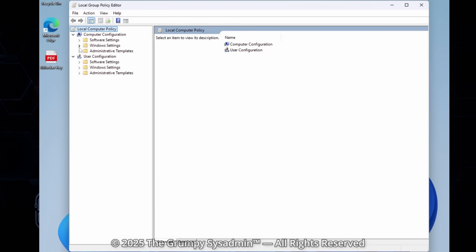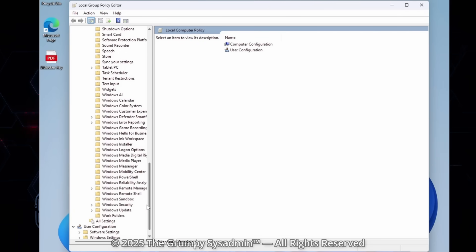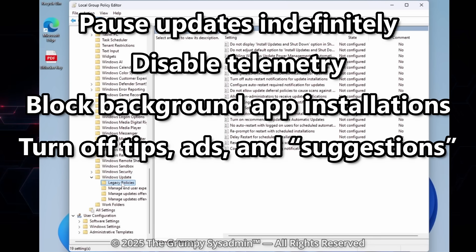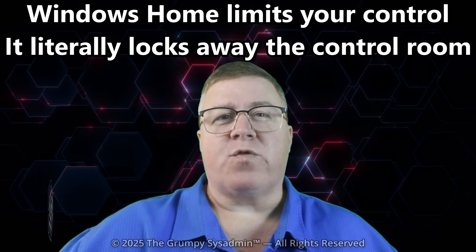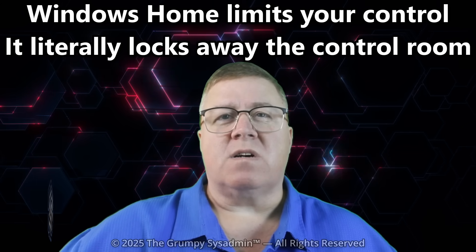Inside Group Policy, you'll find thousands of policies — and yeah, it looks overwhelming at first, like the Windows registry with a suit and a tie. But once you get the hang of it, you can pause updates indefinitely, disable telemetry, block background app installations, turn off tips, ads, and suggestions, and prevent Windows from changing your default apps every time it updates. This is why power users love Windows Professional: not because it looks different, but because it behaves the way you tell it to. Every setting you wish existed in Windows Home is already in Group Policy — you just can't open it without Pro.